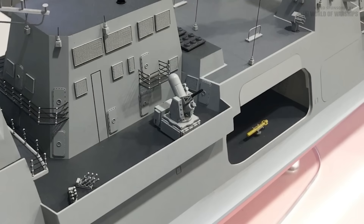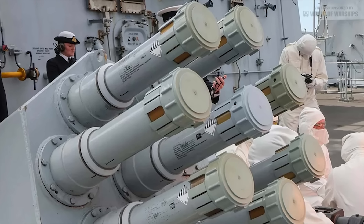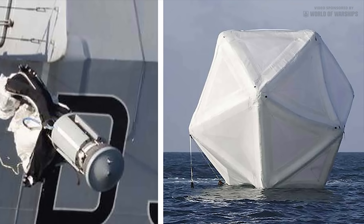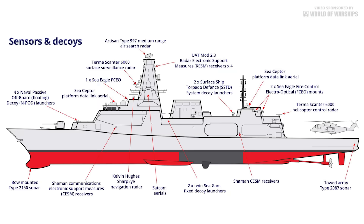Modern variants of the RN's existing soft-kill decoy systems will be carried, including Outfit DLHC NAT fixed decoy launchers and the Ultrasonar 2170 surface ship torpedo defense system. The floating decoy system Outfit DLF-3B currently in RN use will be replaced by the naval passive off-board decoy. Type 26 will have modern electronic warfare capabilities delivered as part of the RN's maritime electronic warfare system integrated capability program Increment 1. UAT Mod 2.3 radar electronic support measures receivers will be fitted at the top of the mainmast, and the ship will have the Shaman communications electronic support measures fit, used to gather signals intelligence.